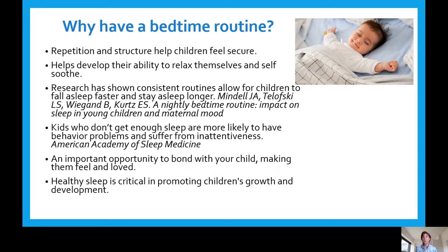As a pre-k teacher, I've had many children fall asleep during a lesson on the rug because they didn't get enough sleep the night before. During rest time, it would be really hard to wake them up, and when you did, they were extremely grouchy. An important opportunity of bedtime routines is also to bond with your child, making them feel loved, and it's critical for the overall healthy development of your child.